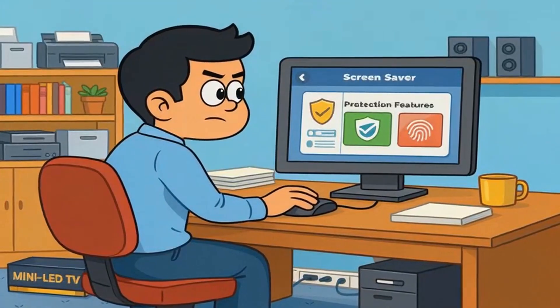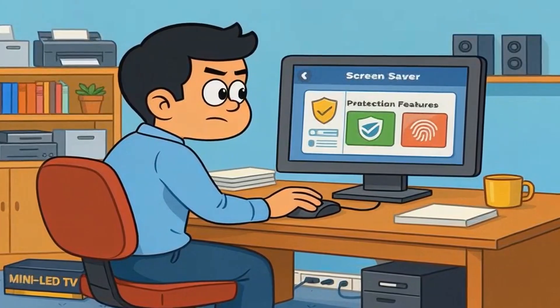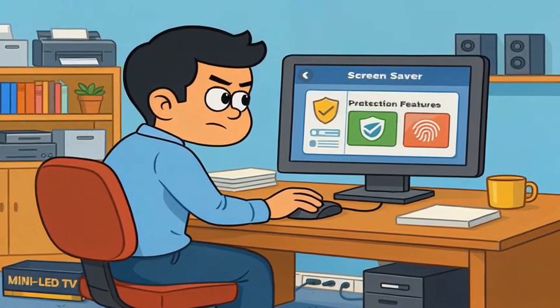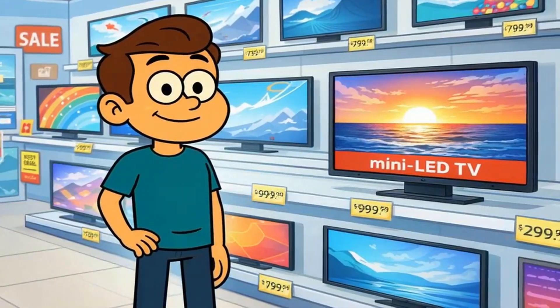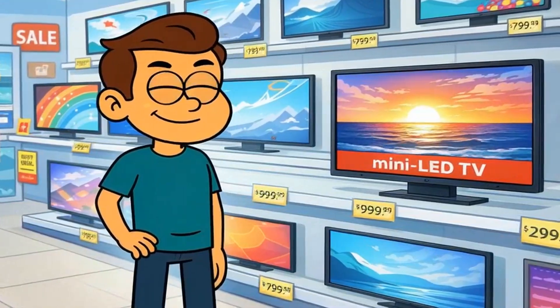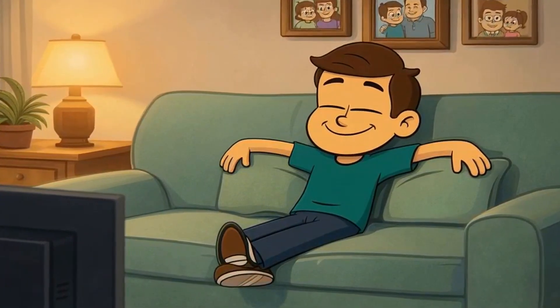Either rotate your content more, use screensavers religiously, manually enable all the protection features, or just buy a mini-LED instead. There's no shame in choosing the safer technology if your habits genuinely put you at risk. The goal isn't to own an OLED — the goal is to own a screen you'll love without anxiety.